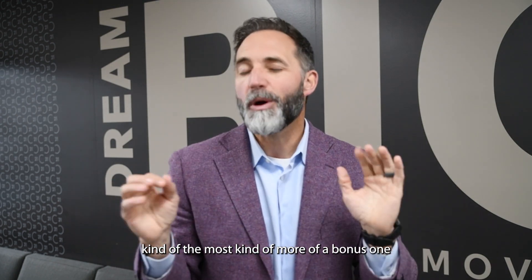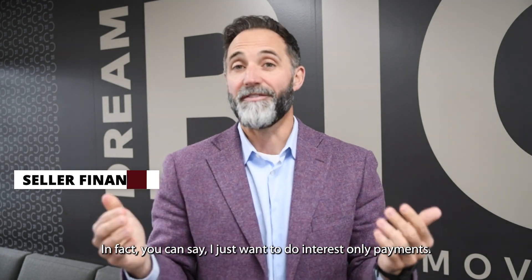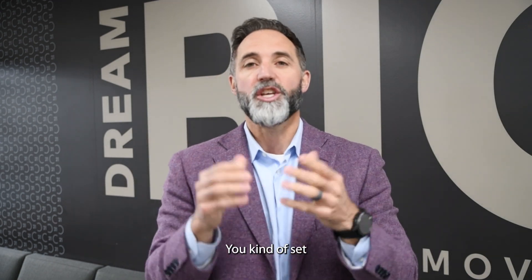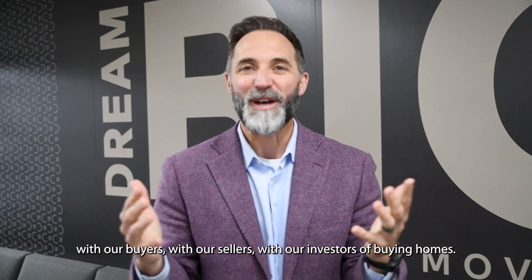Finally, as a bonus option: seller financing. With seller financing, you can ask for the interest rate you want. You could say you just want interest-only payments, or you want a low interest rate — you set the terms you'd like. We've done all of these with our buyers, sellers, and investors when buying homes.